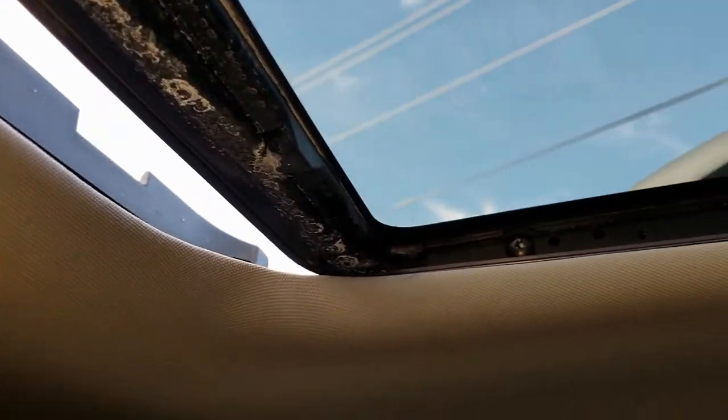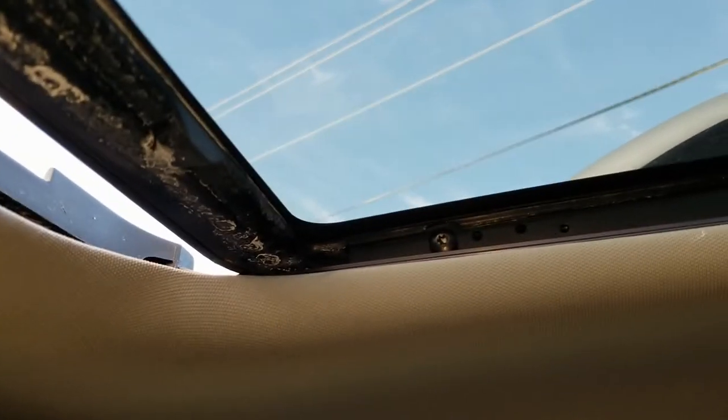We did have a snowstorm with some salt. If I brush this off, this is all the salt that was kicked up onto the car from underneath. That proves to me that water is coming behind this and landing here. Honestly, I think that's where my problem is.